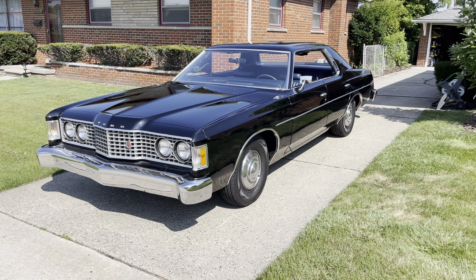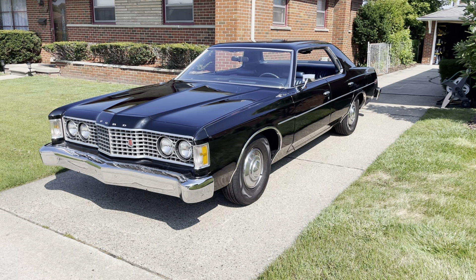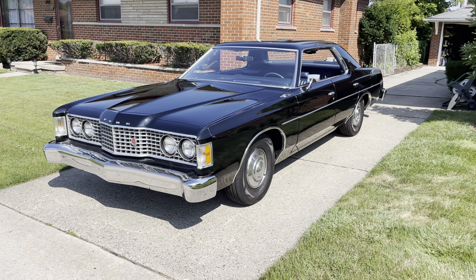Hey, this is Adam. Welcome to my rare classic car channel. Today, one of my favorite cars and also a very rare car, this 1973 Ford Galaxy 500.